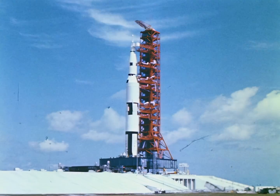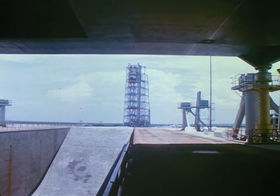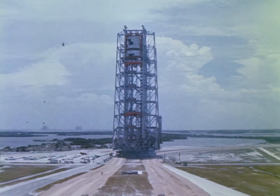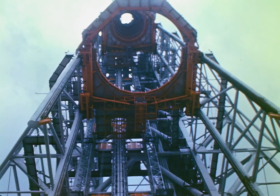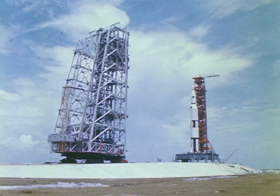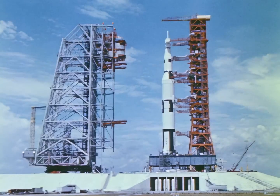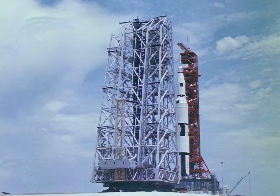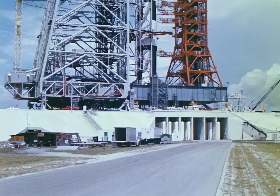When the Apollo Saturn V is in place, the transporter carries the mobile service structure to the launch pad. This 400-foot-high tower has five circular platforms which provide access to the vehicle for final pre-launch servicing. When this work is completed, the mobile service structure is moved back to its parking area and the Apollo Saturn V is ready to be launched.